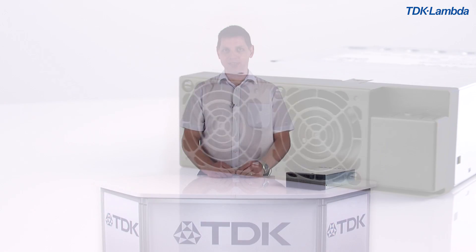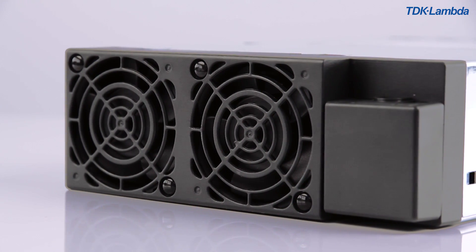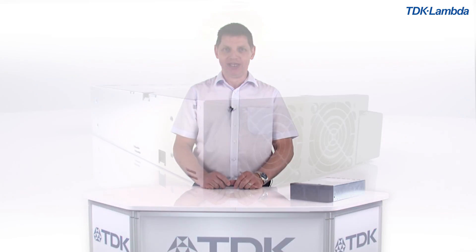QM range from TDK Lambda. This is the latest in a long line of modular products from the company that invented the modular power supply in 1979 with its successful ML range of power supplies. The main focuses for the QM range have been: